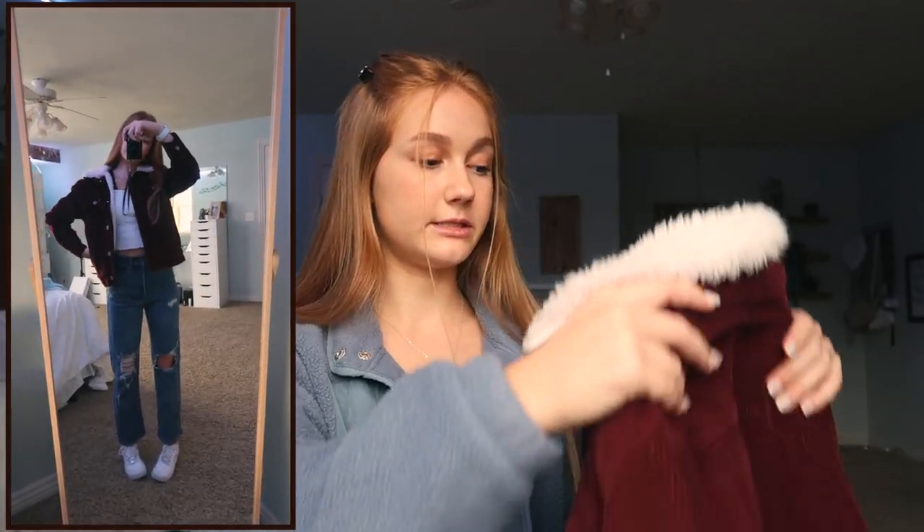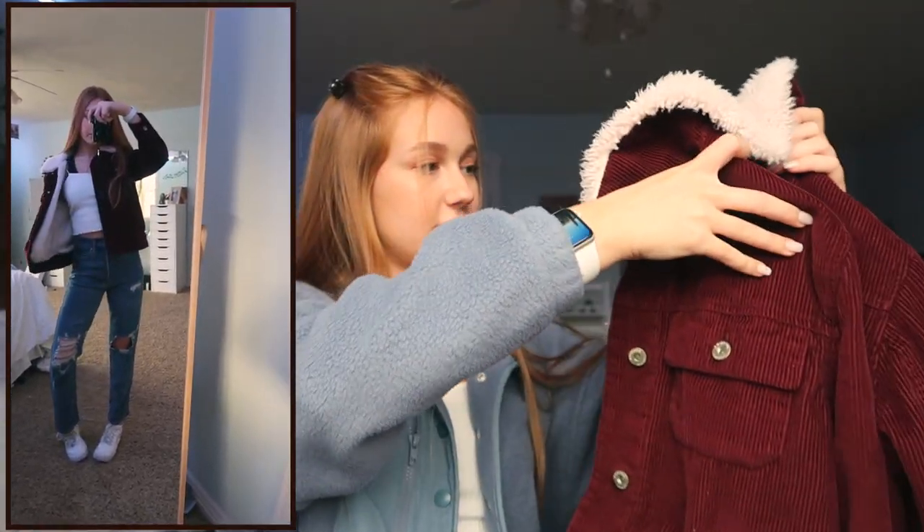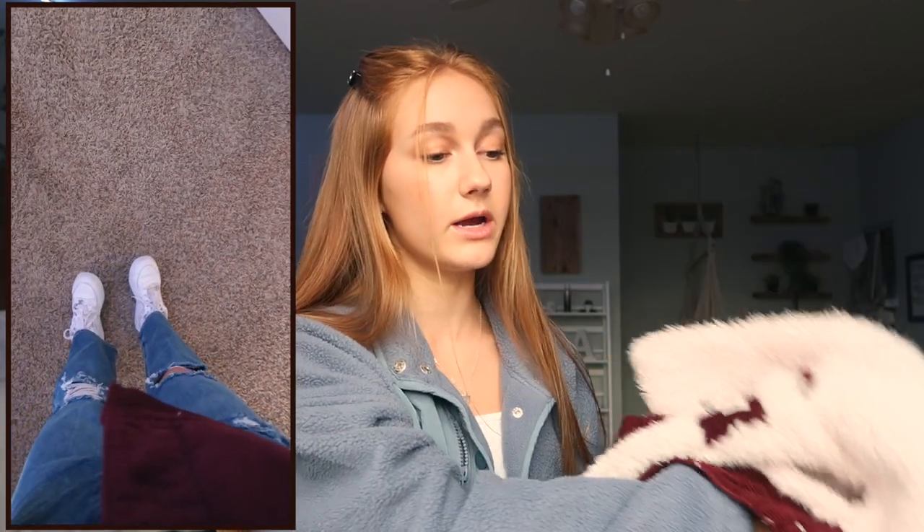Then I kept on the same Target jeans and put on this white tank top from Dolls Kill and this little jacket — it's a corduroy jacket from Arizona Jeans, I guess. It's really soft on the inside and I got it from JC Penney. It's great for cold days and I love this little jacket. I wore it in New York a lot when I went in February. And then I just paired it with my Air Forces, of course.